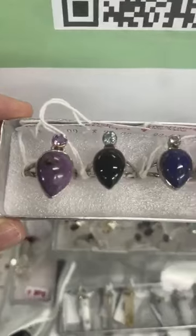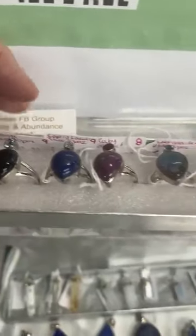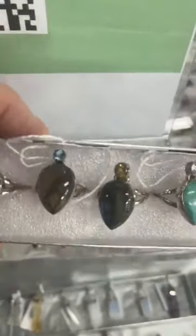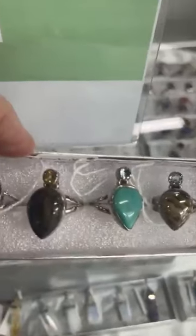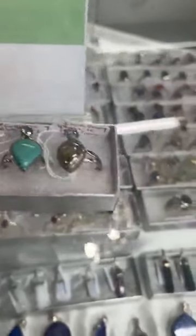I just want to show you some of these. This one is purpurite. Then we've got onyx with a blue topaz. We've got your lapis with a blue topaz - oh, I love this one. Ruby and garnet. Labradorite with a nice flash and blue topaz. Labradorite with also beautiful blue flash with citrine.